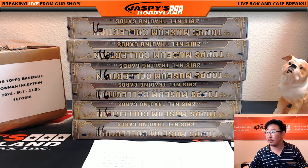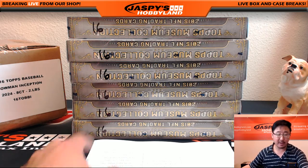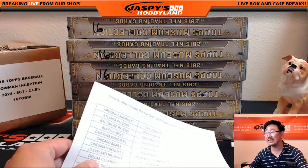Hi everyone, Joe for Jazz Peace Hobbyland here. We are about to do a half case break of 2015 Museum Collection Football. As you can see right here, this is break number 16 — it's the second half of the case that we popped open.